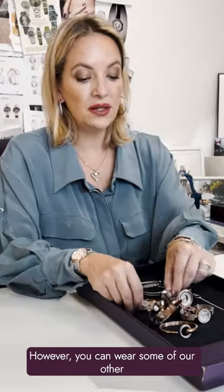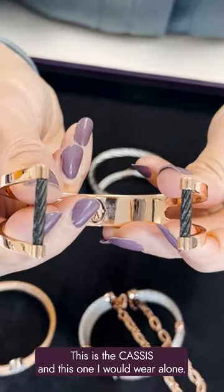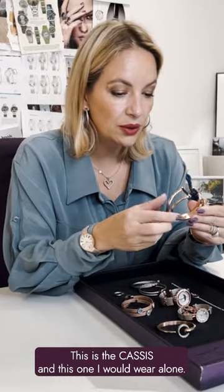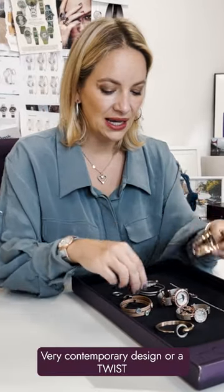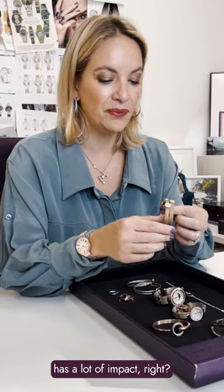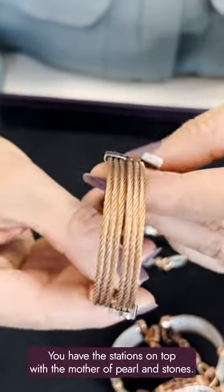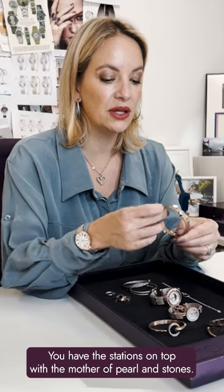However, you can wear some of our other iconic pieces. This is the Cassis, and this one I would wear alone — very contemporary design. Or the Twist has a lot of impact because you have multiple cables with stations on top featuring Mother of Pearl and stones.